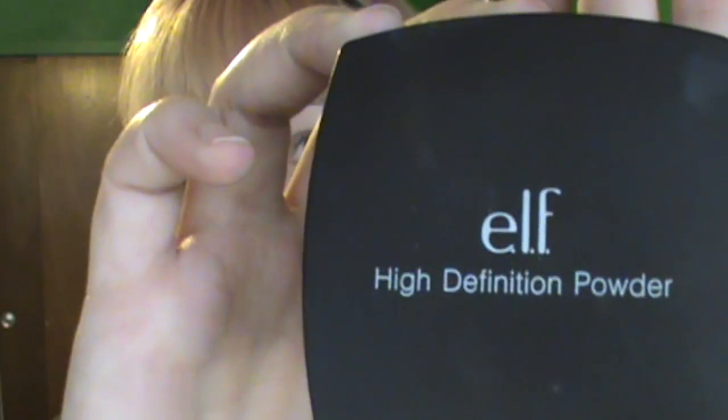First and foremost, I wanted to talk about this e.l.f. High Definition Powder. It's only three bucks at Target, and it is a translucent powder, but it does kind of give your face like a whiteness to it. I hear that if you're going to take pictures, not to use it because it makes you look ghostly white. I already look ghostly white in pictures, so I don't really see a difference. But if you are more tan or have darker skin tones, you might have a problem with that.